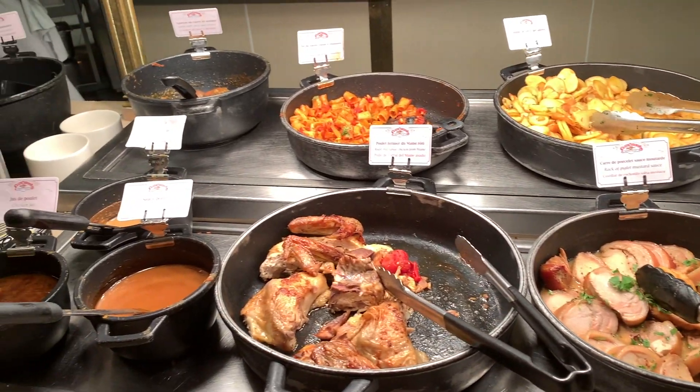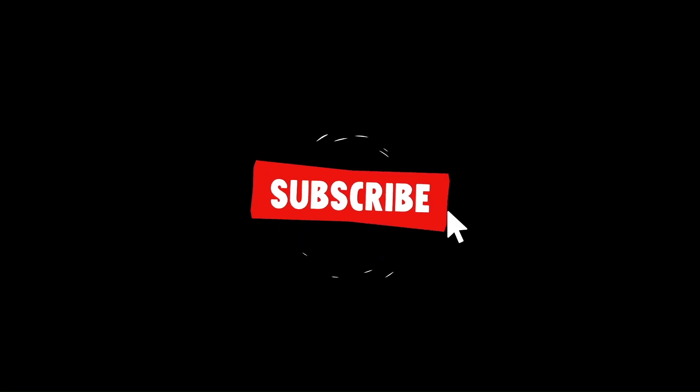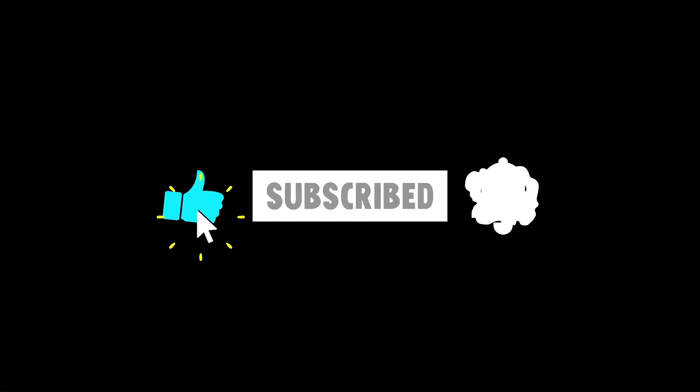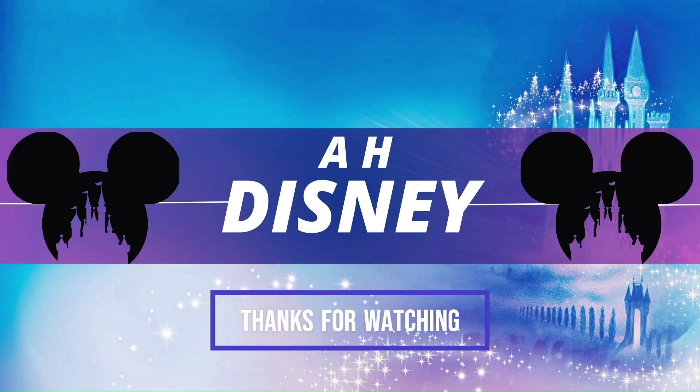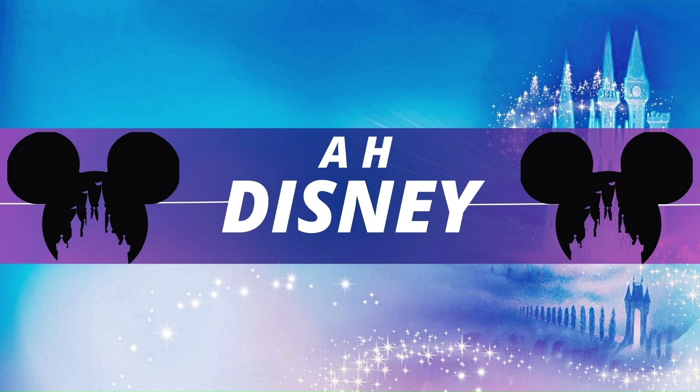So that's what we think of Plaza Gardens. If you like this video please like, subscribe and hit that notification bell. Thank you for being our guest and just keep swimming. I'll see you in the next one.